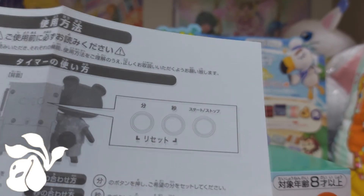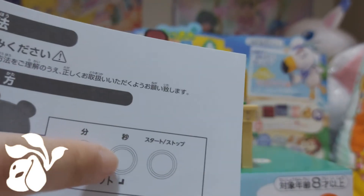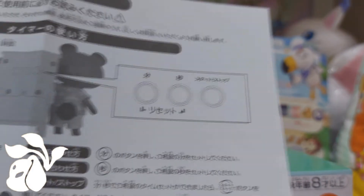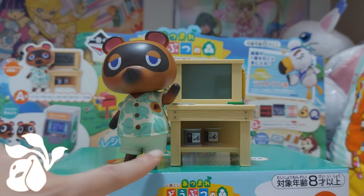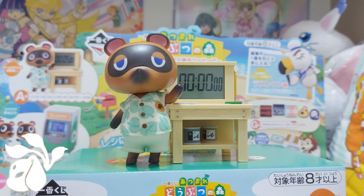Looking at the buttons: one is the minute, one is the second, and I'm guessing the other is start and stop. I'm still trying my best to read Japanese — I know very basic ones so far. Let me put this aside and of course I'll definitely need to put the batteries in, and we're all set.